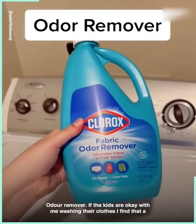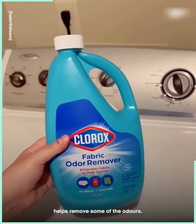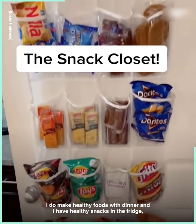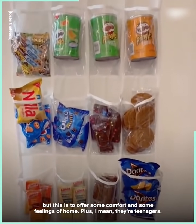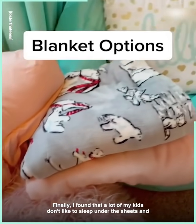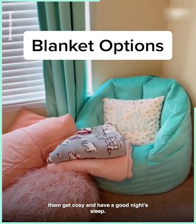Odor remover. If the kids are okay with me washing their clothes, I find that a lot of times the clothes haven't been washed in a really long time, so this helps remove some of the odors. The snack closet — it is not full of super healthy things. I do make healthy foods with dinner and have healthy snacks in the fridge, but this is to offer some comfort and feelings of home. Plus, they're teenagers. Finally, I found that a lot of my kids don't like to sleep under the sheets and blankets on the bed, so I always have a supply of extra blankets available to help them get cozy and have a good night's sleep.